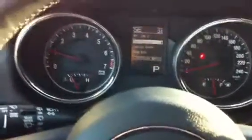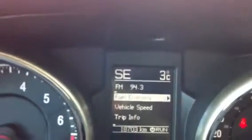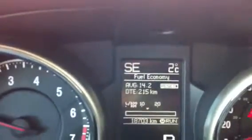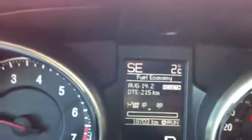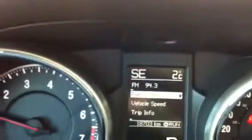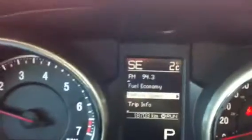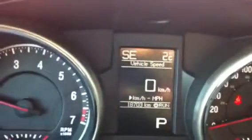Looking at the instrument cluster, this one does have a full driver information center. On the very top it gives you your compass and outside air temperature. Next line is your radio station, then fuel economy — it gives you fuel economy statistics, distance to empty, and average fuel economy. It also has an auxiliary speedometer function, and you can set that to read miles per hour as well.